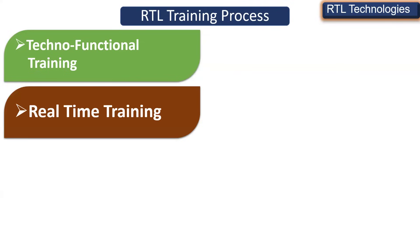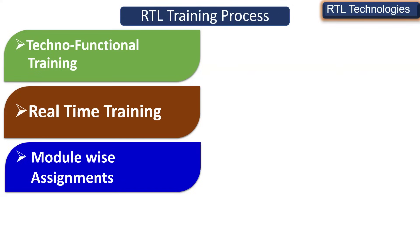The complete training is going to be real-time training. Whatever components we work on in training, we explain from both the interview point of view and the work point of view. We are going to have module-wise and component-wise assignments. After you complete an assignment, we will provide you the solutions so you can cross-check whether you are on the right track.